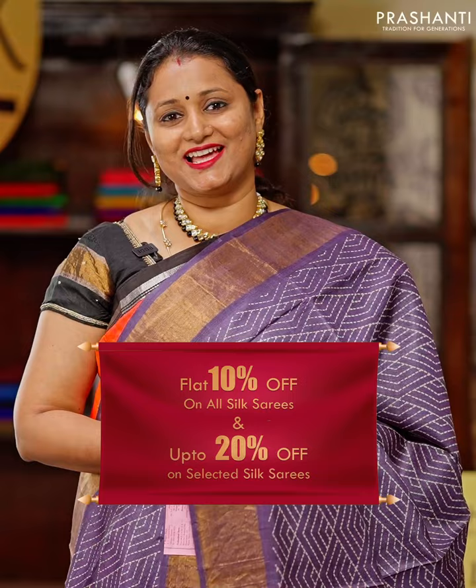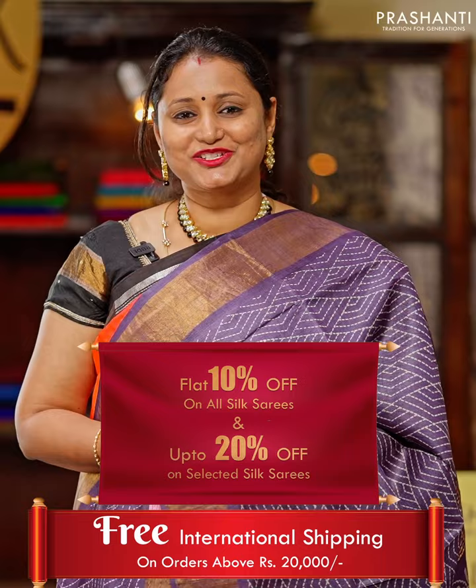As part of Global Silk Fest, avail flat 10% discount across all our silk saree collection and up to 20% discount on select saris. Also get free international shipping on all orders above Rs. 20,000.